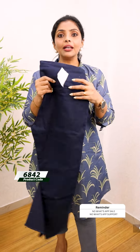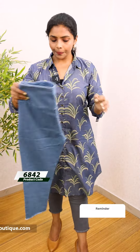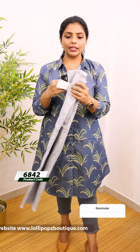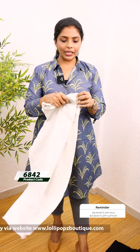This is a denim blue shade. This is a dark blue shade. Next we have a light blue shade. Next we have a black shade.